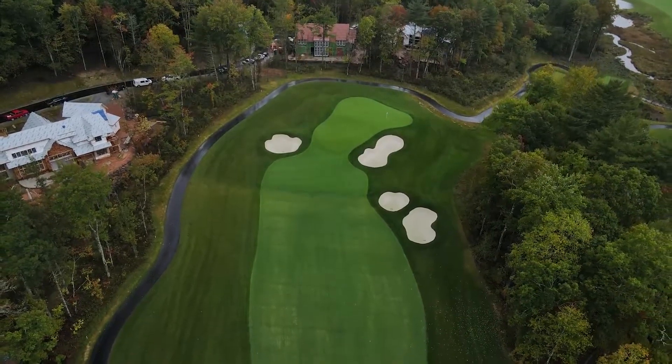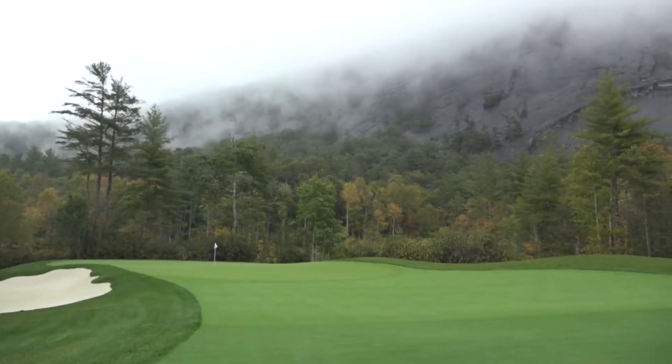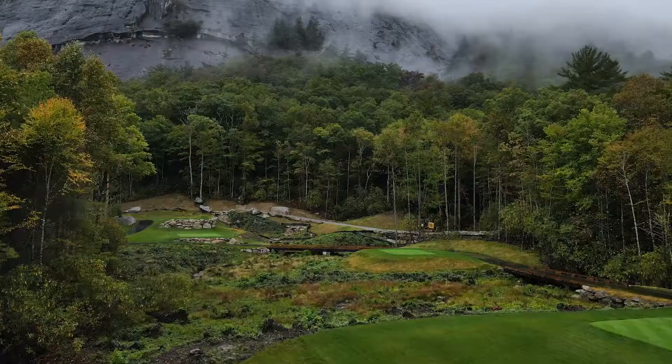The golf course was an existing golf course — no irrigation, no bunkers. It was very true to what the mountains of North Carolina gave to the people that visited here.